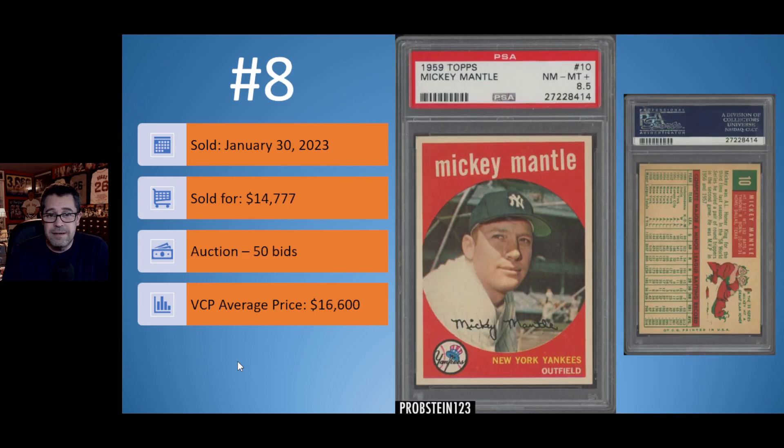Number 8: we have the 1959 Topps Mickey Mantle in a great PSA 8.5. This card sold on January 30th for $14,777. It was an auction with 50 bids and ended up below the current VCP average price of $16,600. You don't see too many Mickey Mantle cards in this high-grade sell for below the average price — we're talking almost $2,000 below. But that is a great-looking '59 Topps Mickey Mantle card.